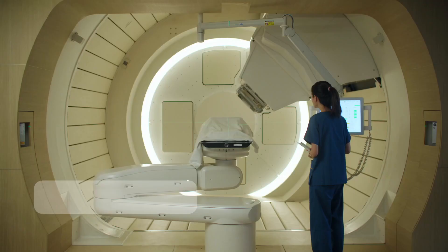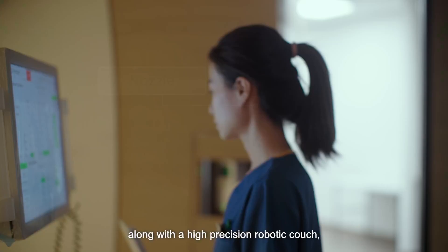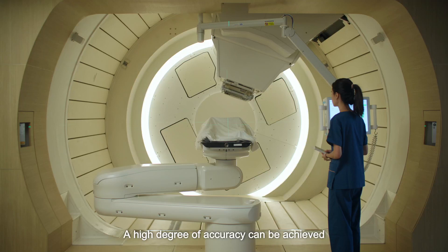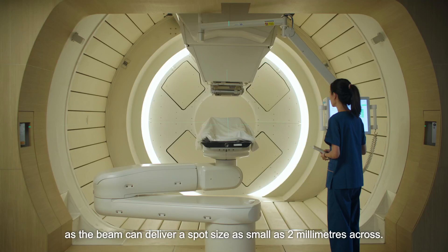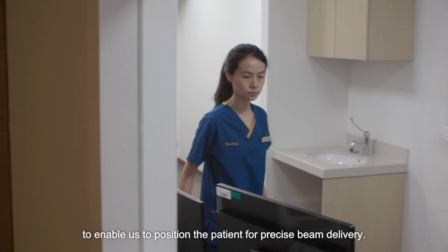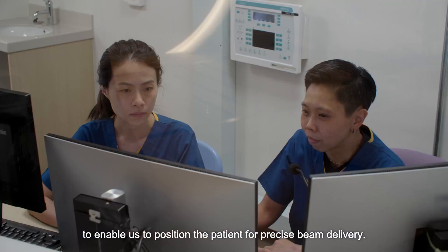Before each treatment, the radiation therapist will position and immobilize the patient. By rotating the nozzle around the patient along with a high-precision robotic couch, the beam can be delivered from any angle to target tumors with pinpoint accuracy. A high degree of accuracy can be achieved as the beam can deliver a spot size as small as two millimeters across. The treatment rooms are equipped with imaging systems to enable precise beam delivery.